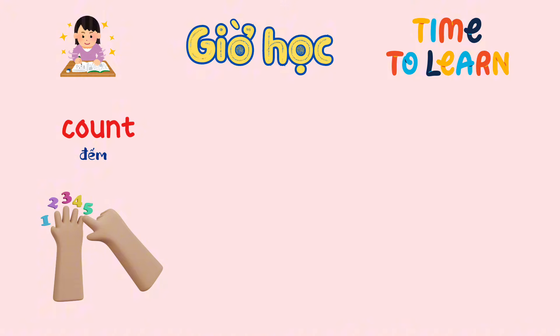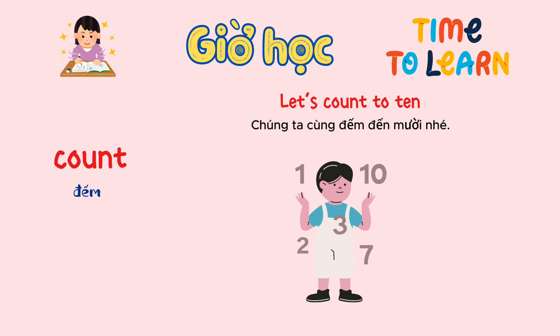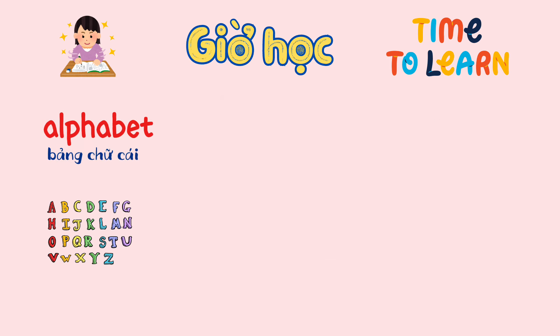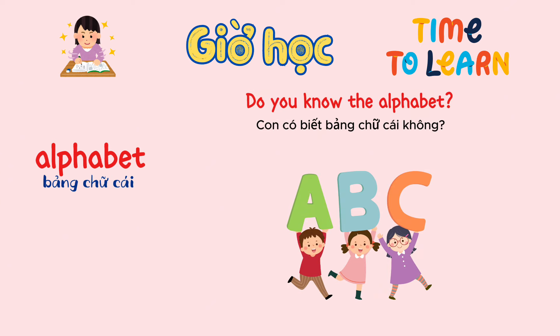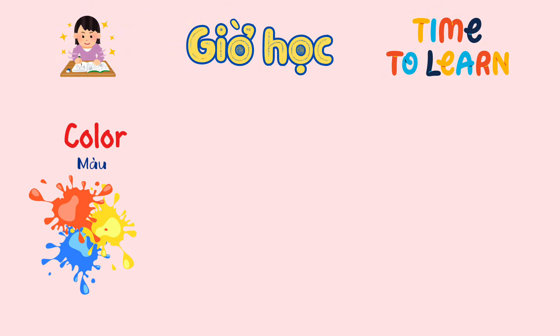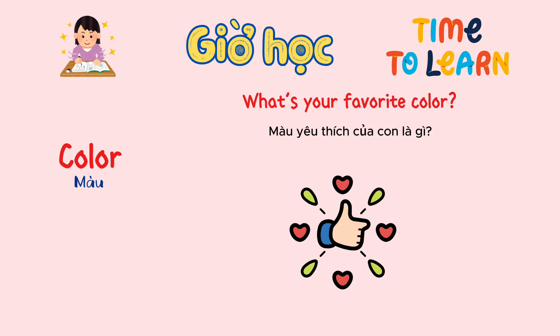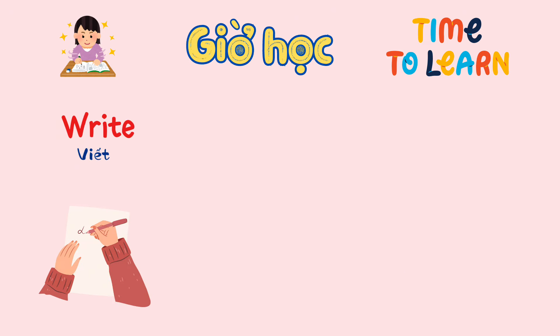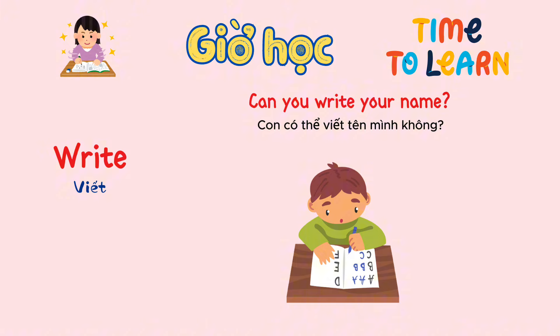Count. Let's count to ten. Alphabet. Do you know the alphabet? Color. What's your favorite color? Write. Can you write your name?